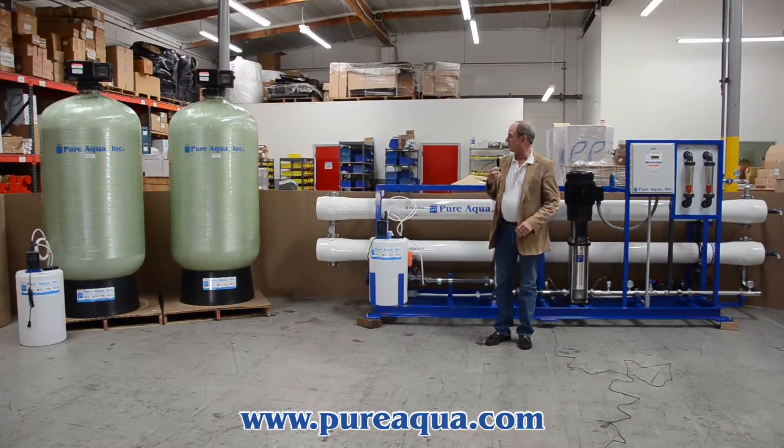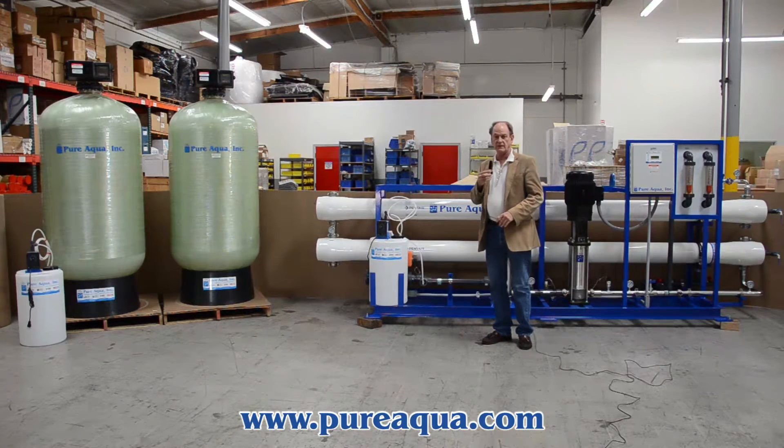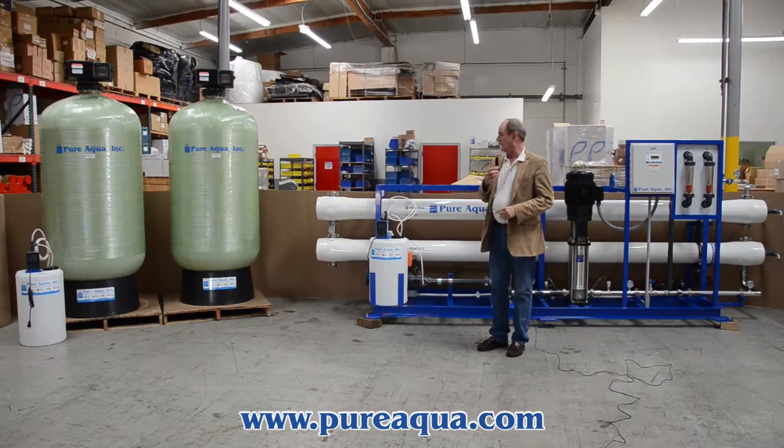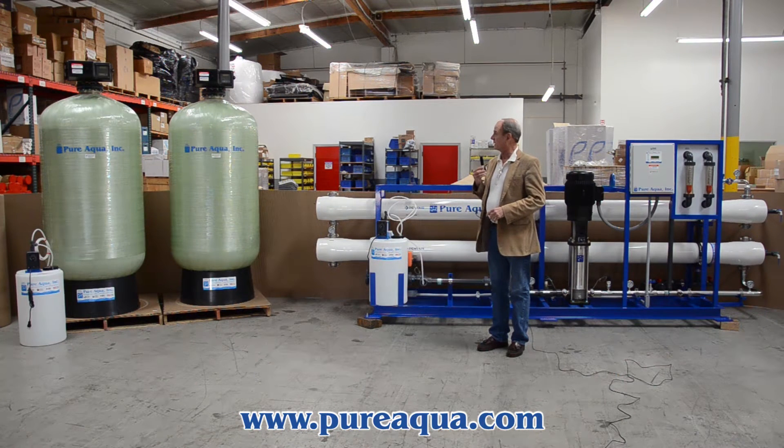Today is February 3rd, 2014. We're in Santa Ana, California at the PureAqua headquarters, and later today we'll be shipping a water treatment system to the Philippines.